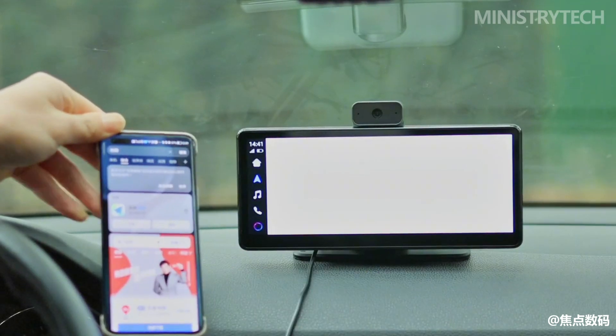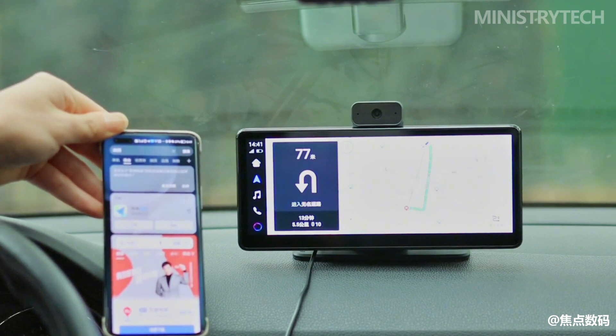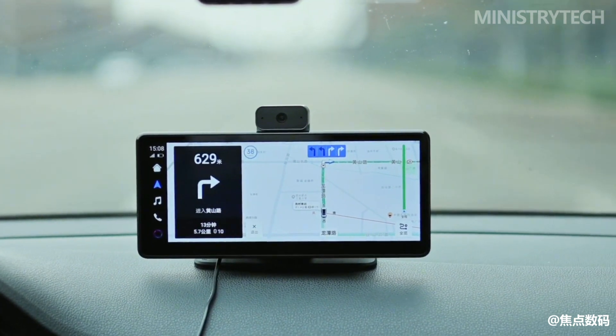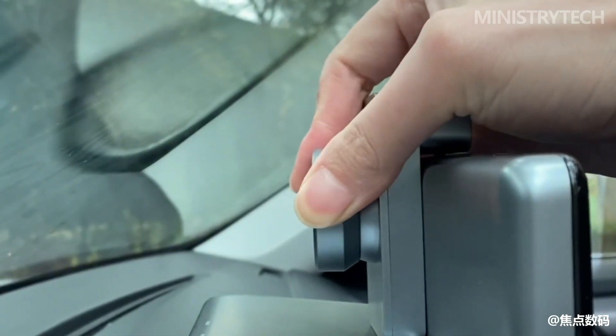Huawei HiCar has released the second-generation vehicle-mounted smart screen. Built with Harmony OS distributed technology, it can seamlessly transfer HiCar applications from your phone to the in-vehicle smart screen, while also upgrading hardware and software, allowing us to drive more smoothly, conveniently, and safely.